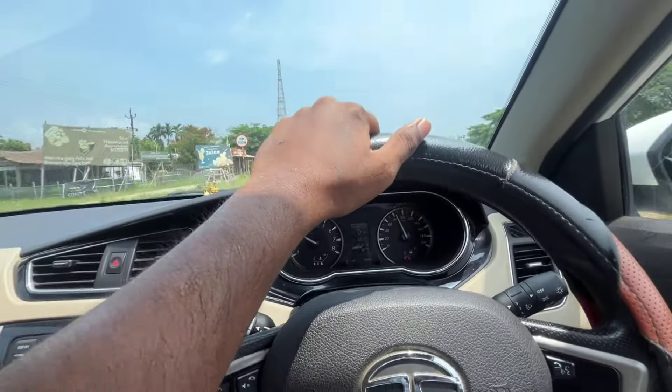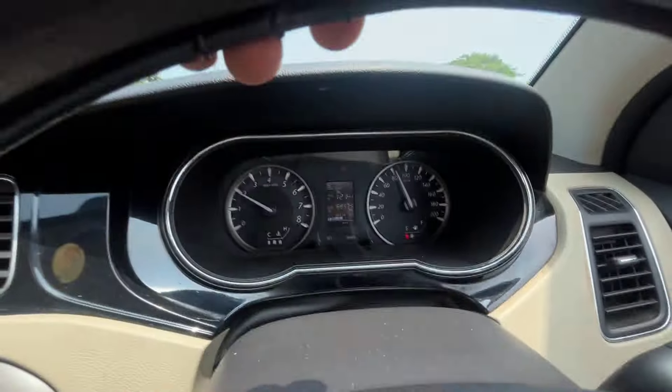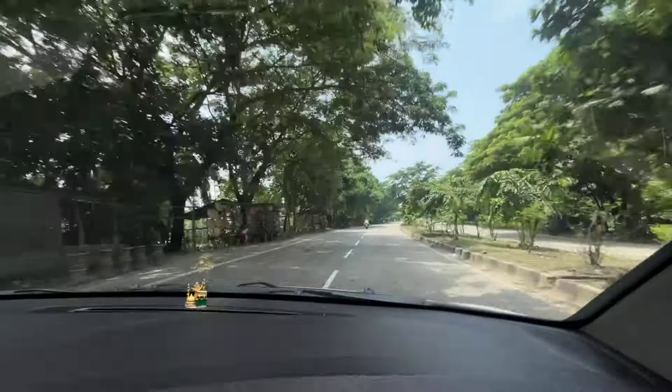It's a turbo-1000 engine, so it's good for fuel economy and mileage. This is an airbag — it's a dual airbag. I've been driving it a lot. It's a famous car.